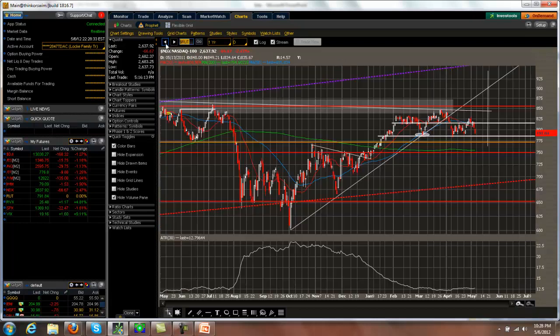And for the RUT, same type of story — head and shoulders topping pattern. The neckline's going to be here; we'll probably break under that. But we have some pretty decent support in this area. So we're still expecting a little bit of sideways chop. I wouldn't be surprised to come down even into this range a little bit before I get too excited to the downside. We'll have to watch the other indices and see what they're doing.